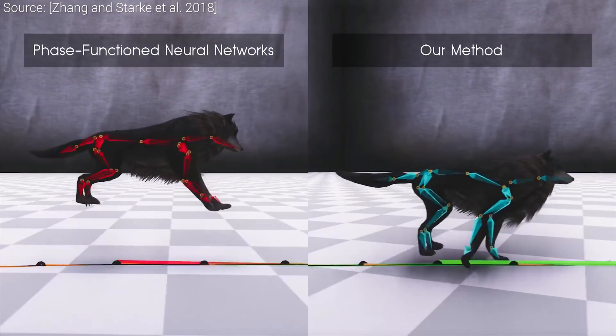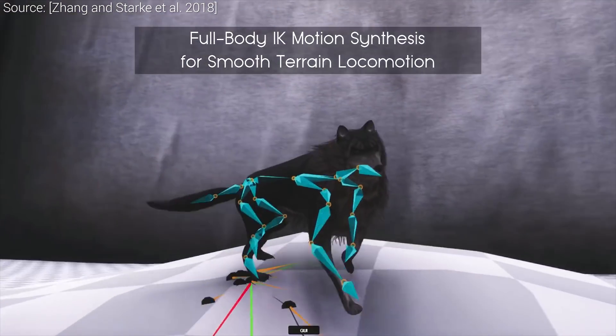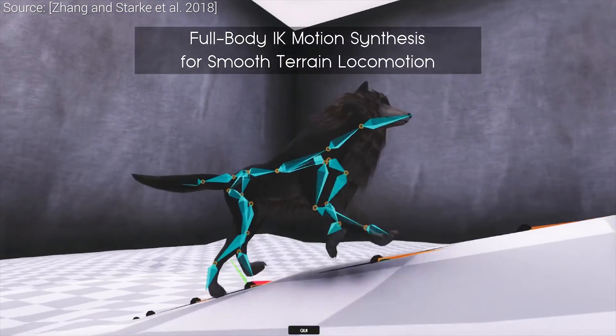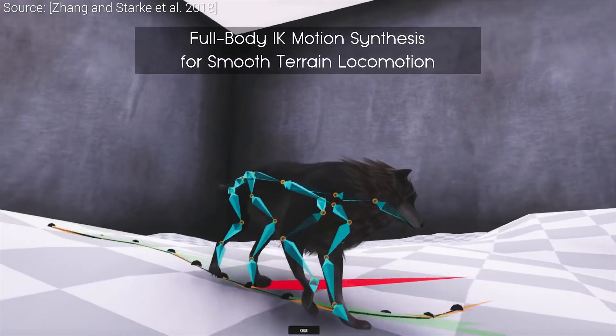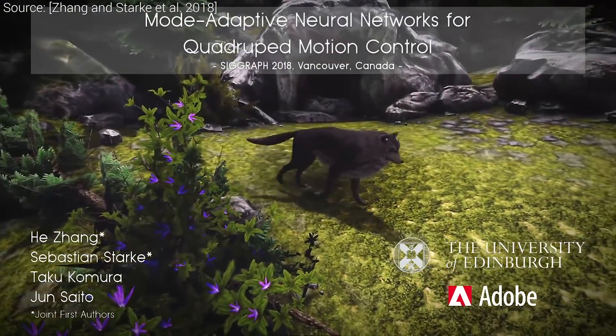Now, these motions look great, but they all take place on a flat surface. You see here that this new technique excels at much more challenging landscapes as well. This technique is a total powerhouse, and I can only imagine how many work hours this will save for artists working in the industry.